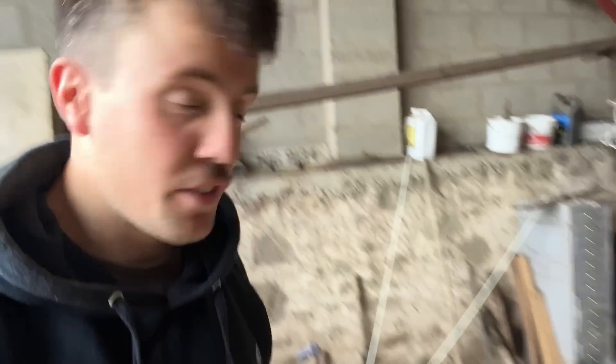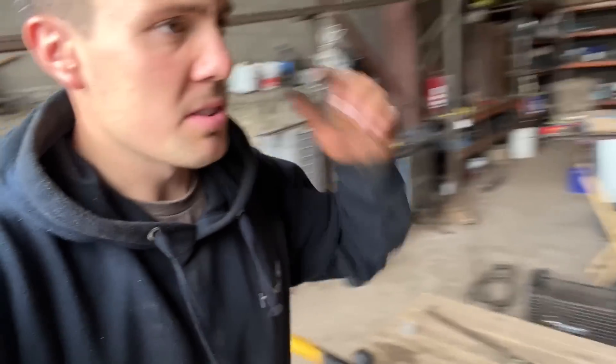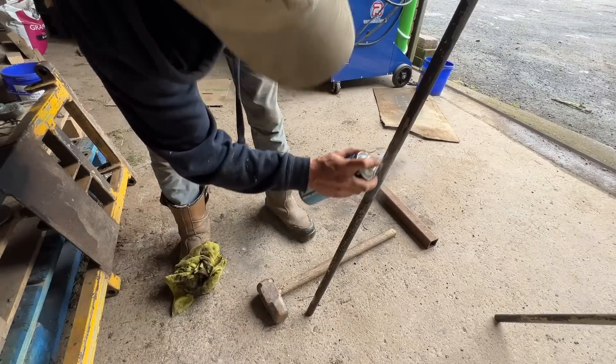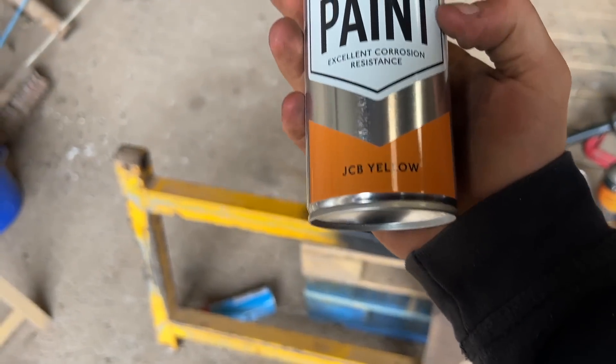I love painting stuff just after you've welded it — it dries so quickly and it probably means the paint is rubbish on it, but it's not going to matter on that. I've got some JCB yellow kicking about somewhere. Right, we're ready to go back together. Just need to put all the pieces — all the pieces are somewhat back to decent condition. Found the yellow.